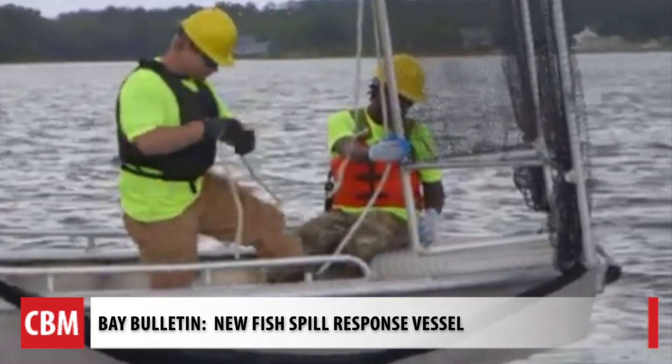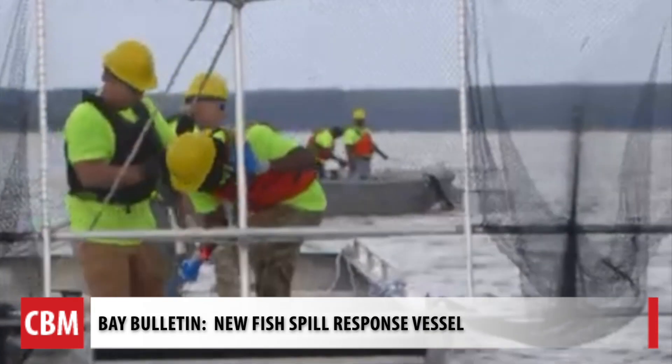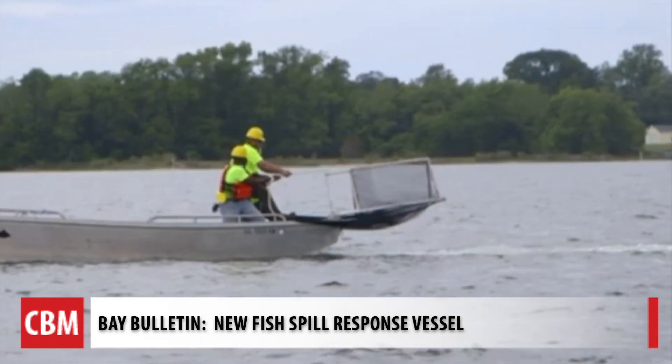Landry says fish spills are not common, but they do happen about once a year at each of their three facilities — one in Reedville, Virginia, and two in the Gulf of Mexico.